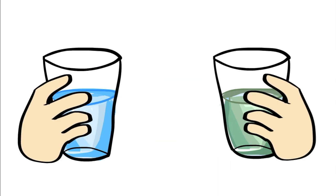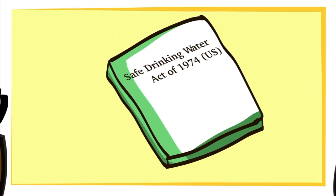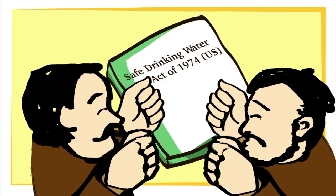Which would you drink? The purity of water was once measured by taste, but this was quite dangerous. Nowadays, we have science-based policies to maintain public access to safe drinking water.